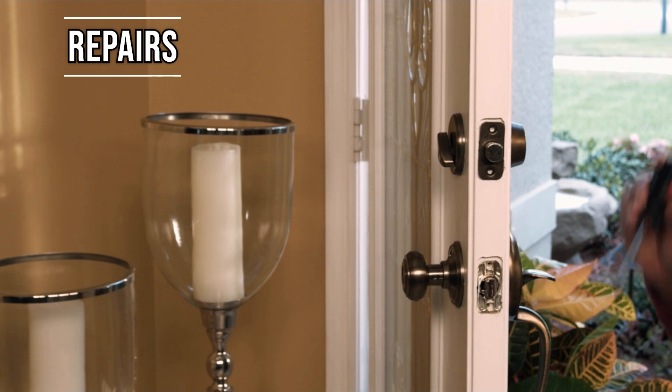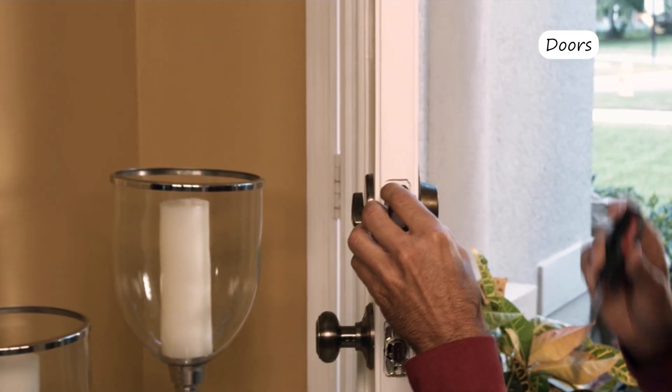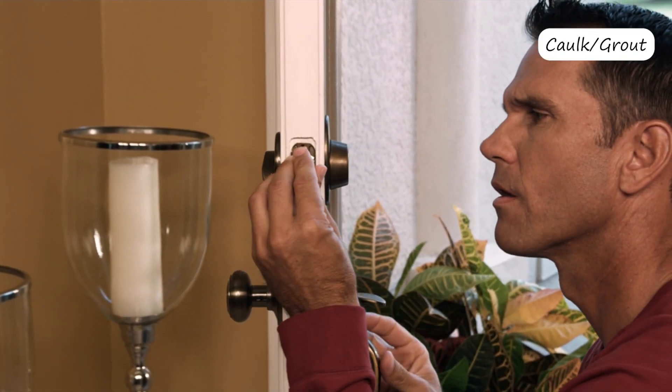Make repairs. Get out your toolbox and repair things you've neglected, like squeaky doors, leaking faucets, missing light bulbs, or stained caulking and grout.